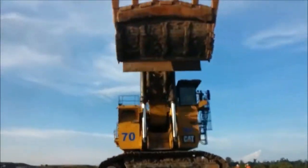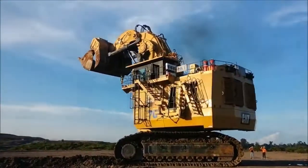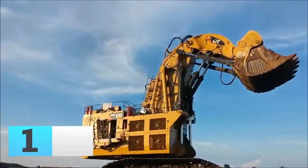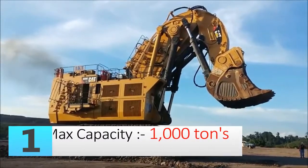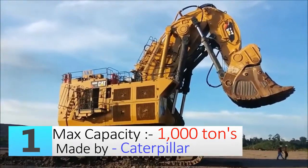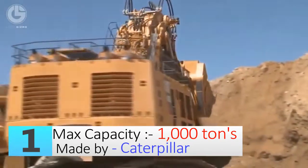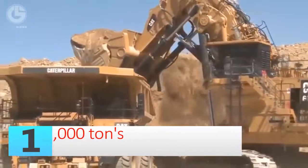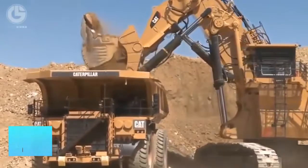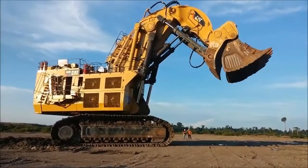Number one: the Caterpillar 6090 FS excavator — one of the largest and most productive machines on earth. At an astounding operating weight of 1,000 tons, it is the world's largest excavator. With twin Cummins QSK60 engines, it boasts a total engine rating of 4,500 HP. It can fill the largest Caterpillar dump truck in the world in only four passes.